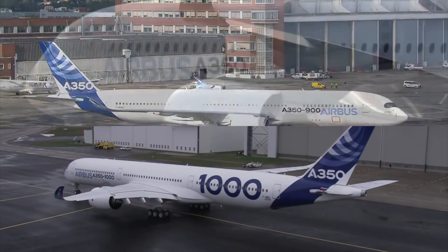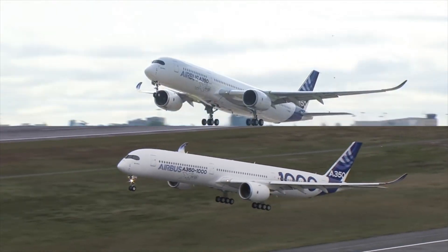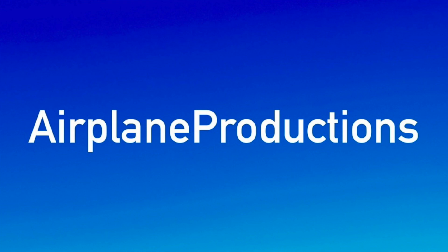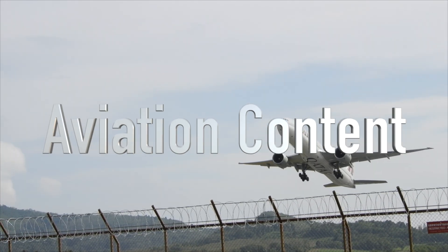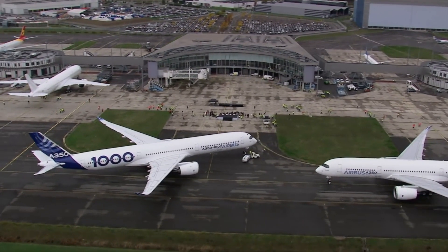In today's video, we take a look at the key differences between the two versions. Let's take a look at the differences between the -1000 and -900.